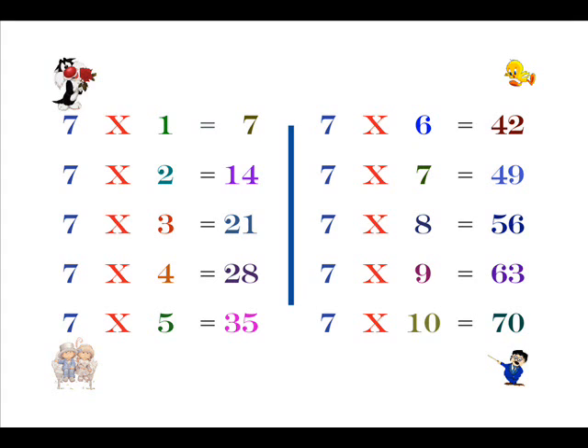Seven sixes are forty-two, seven sevens are forty-nine, seven eights are fifty-six, seven nines are sixty-three, seven tens are seventy.